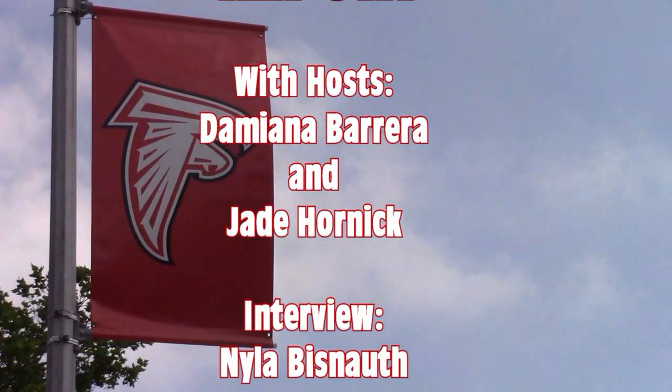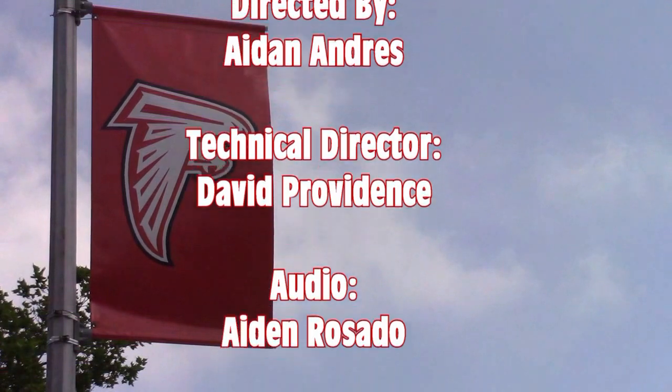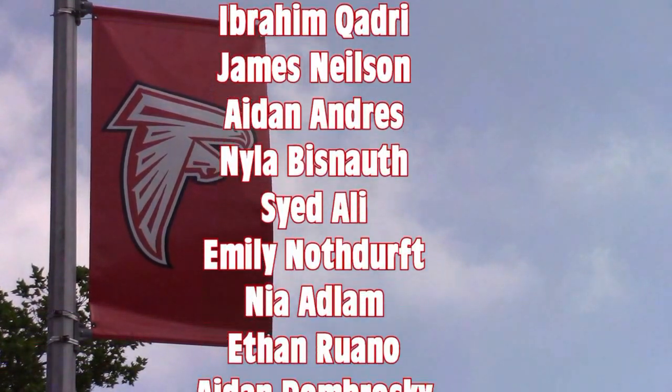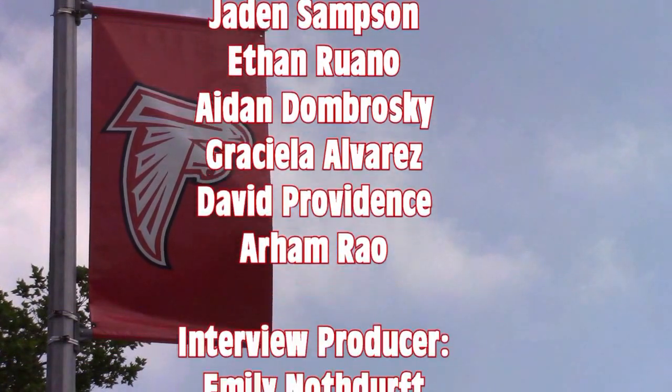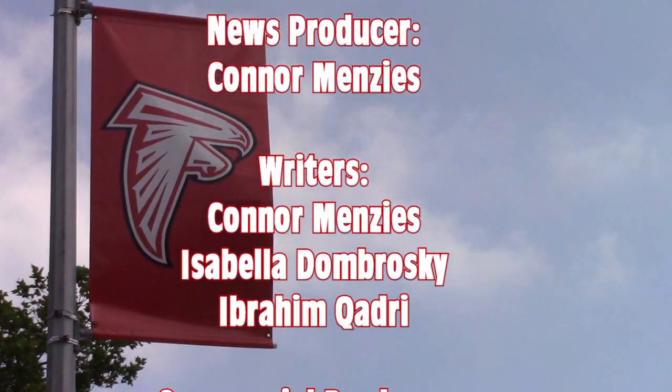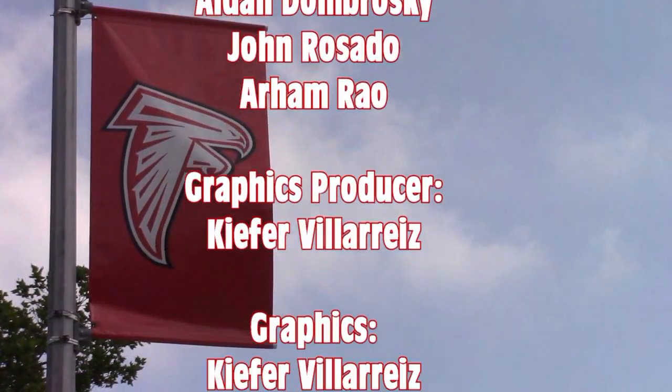That's all for this edition of the Falcon Report. For Jade Hornick, I'm Damiana Barrera. Have a great weekend, South.